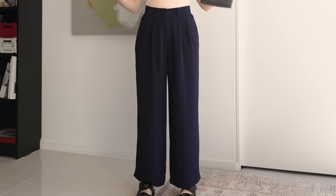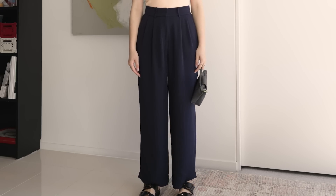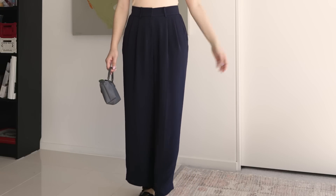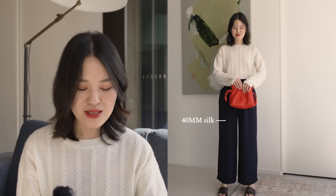My absolute favorite piece from LilySilk right now is probably their silk trouser. This navy trouser I style throughout today's video, and most of my trousers have this straight, slightly wider shape. What sets this one apart is that it is wide, but not too wide. Compared to a lot of silk trousers I've had — especially in that silk PJ style — these are definitely heavier with a little bit more drape and weight to them. That makes a big difference because it doesn't cling on me and has that more draped look, which I find more flattering.